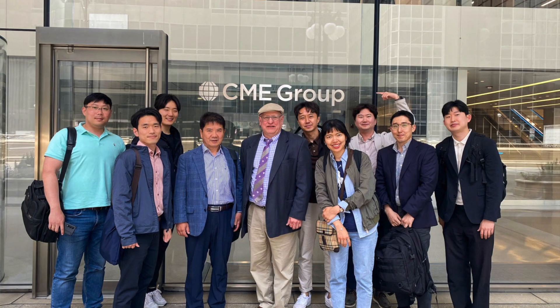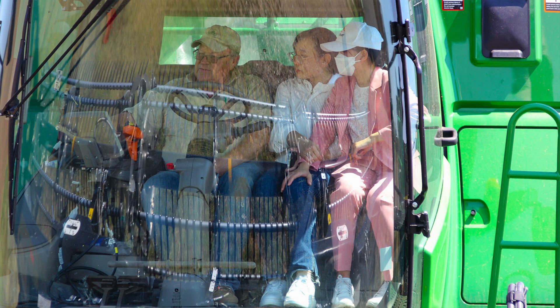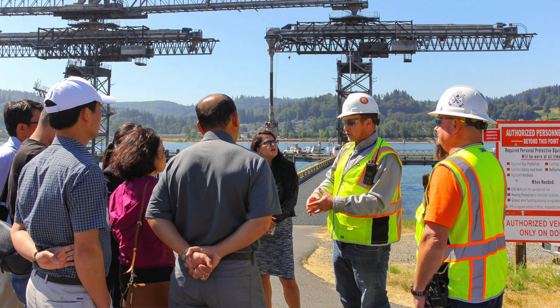I'm also this year's course coordinator for the Grain Export Supply Chain Expedition. This annual course starts in Chicago with our first visit at the Chicago Mercantile Exchange. We then travel from Chicago down to St. Louis, visiting farms, country elevators, and train loaders.